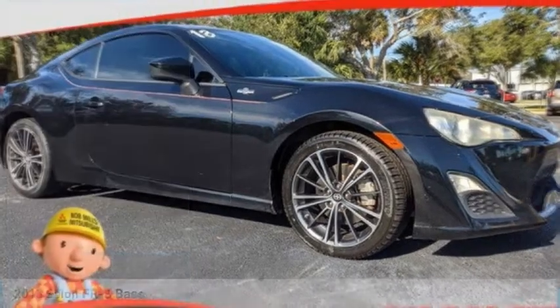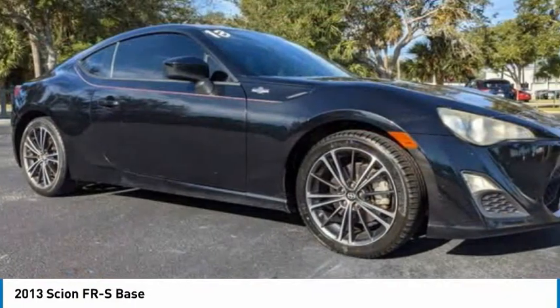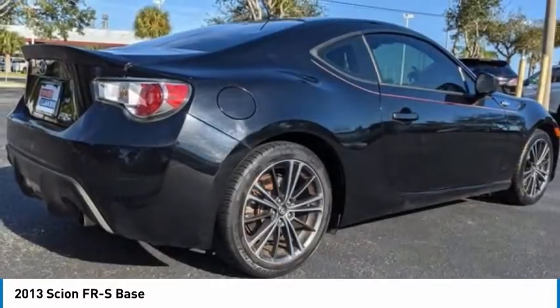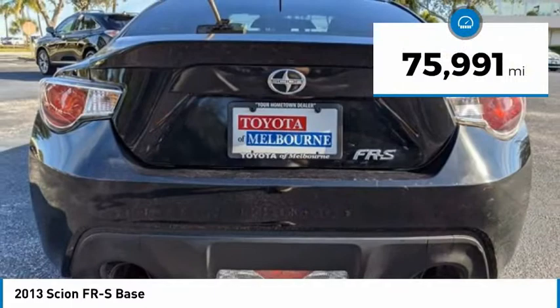I'm test driving the 2013 FR-S. With a front-mounted flat boxer engine and a 6-speed transmission, the rear-wheel drive Scion FR-S has motorsport running in its veins. This vehicle has less than 80,000 miles.